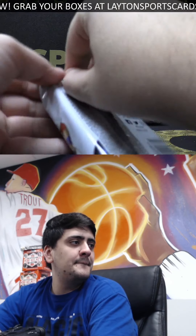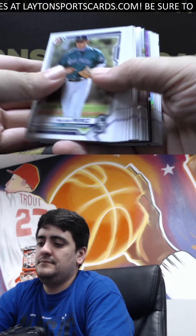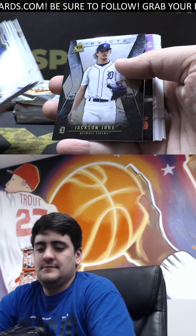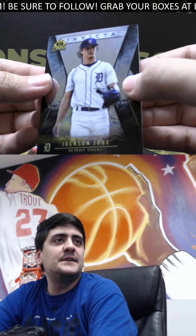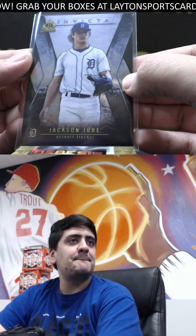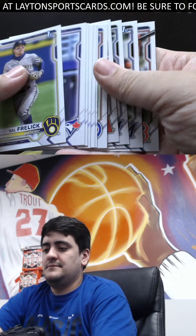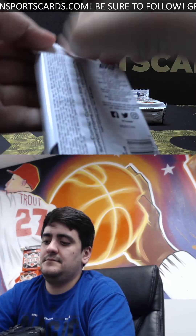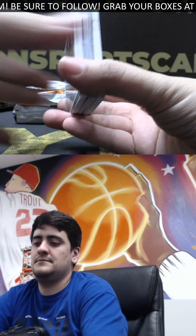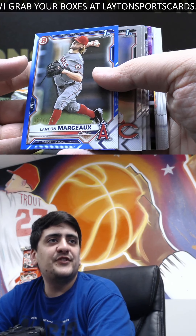Base paper. Got an invicta insert, this one is Jackson Joe — low draft pick for the Tigers. These invicta inserts are sweet, little thick card there. Genesis Meyer. Blue to 150 is first Bowman, landed Marceau on the paper for the Angels there — nice blue.